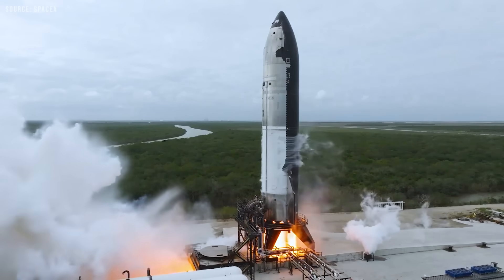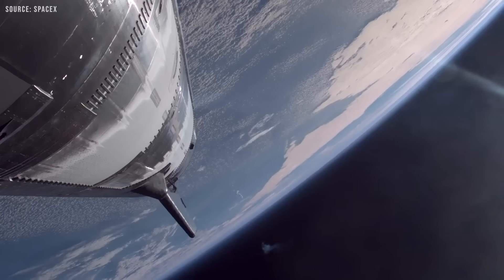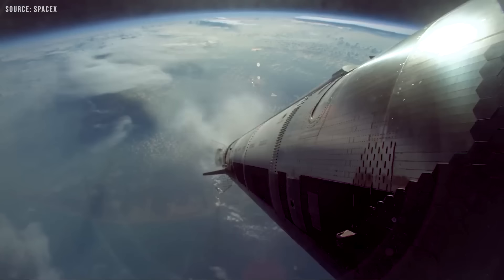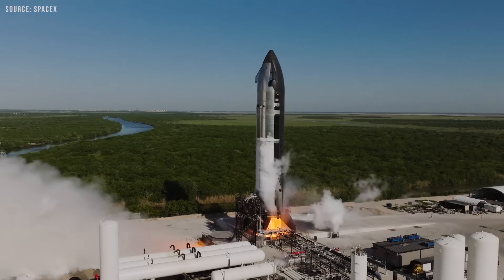It's clear that Starship Block 2 is facing problems, especially with leaks, which are proving to be quite fatal. But after three flights, why hasn't SpaceX been able to solve this yet? Let's dive into this issue, try to understand the deeper root causes, and hopefully come up with some ideas or solutions.